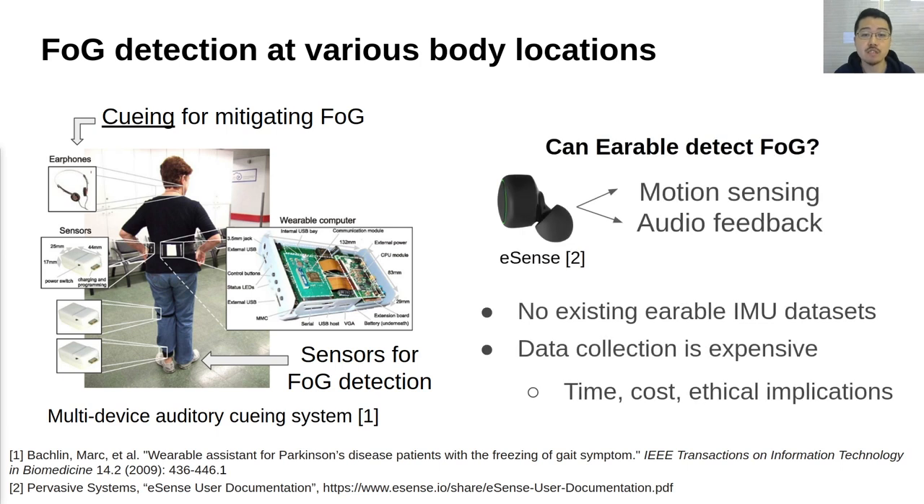Earable devices are potentially well suited for audio cueing, because they are capable of both motion sensing and providing audio feedback with one single device. However, there are no existing earable IMU datasets, and collecting such datasets is not only time-consuming, but also has ethical concerns. It has not been confirmed if earables could be used for FOG detection.